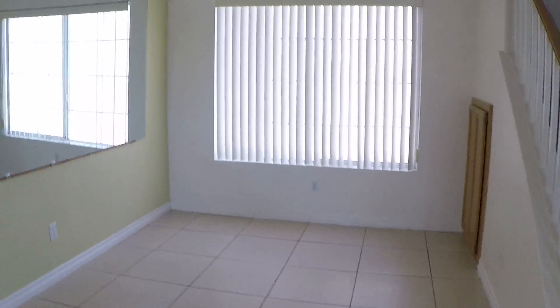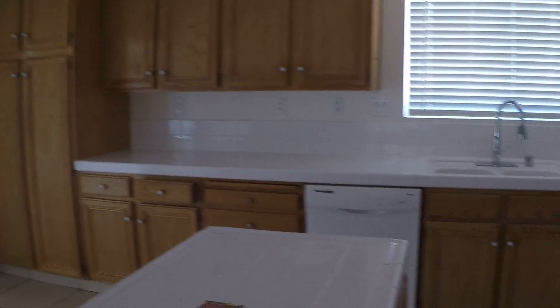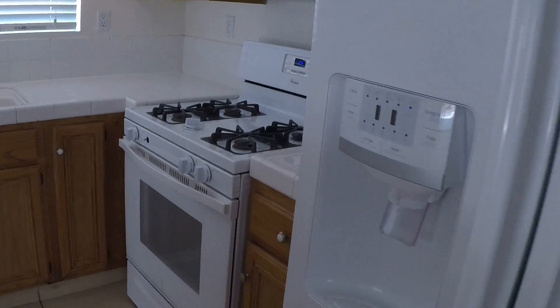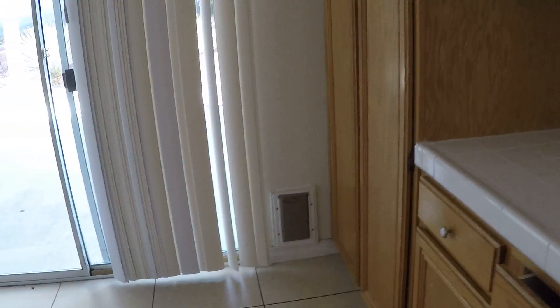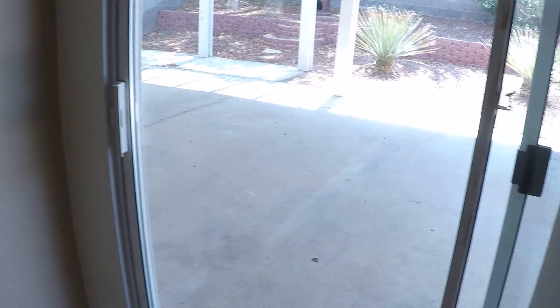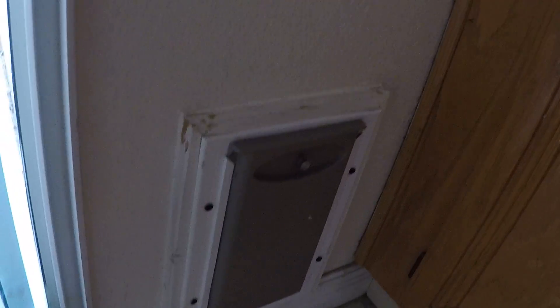The blinds up top are not the blinds we use. The property manager could give her opinion on whether we need to replace them, just remove them, or maybe even keep them. We need a blind here. Remove this mirror — so three blinds downstairs. The cabinet poles may need to be replaced — property manager's decision. It's a very tiny little animal door, but most renters have animals, so we usually leave them.